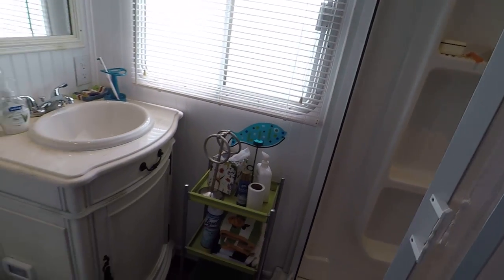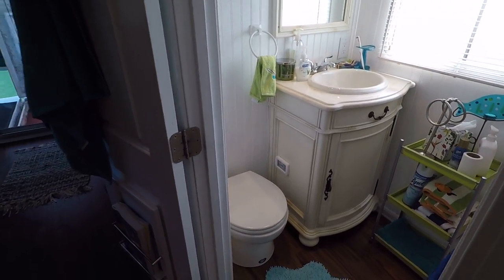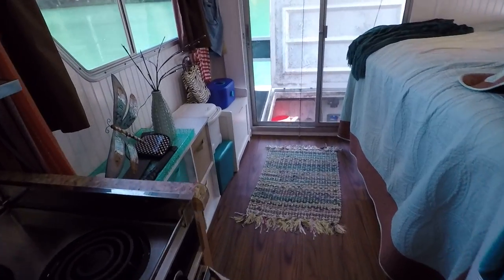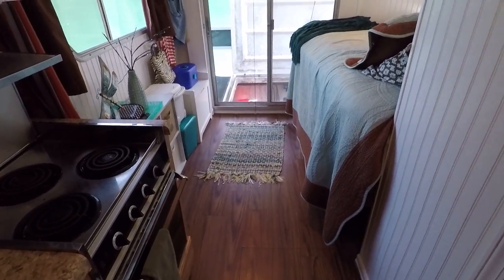We've got two approximately 50-gallon aluminum fresh water tanks. And there are also two approximately 75-gallon aluminum fuel tanks.